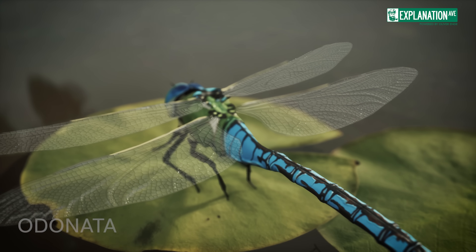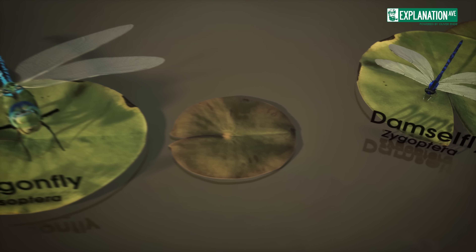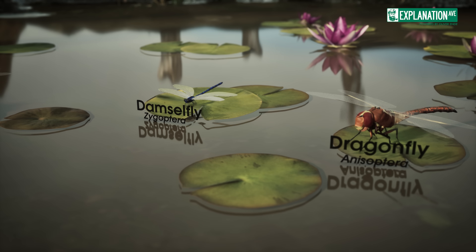Dragonflies belong to the order Odonata, which includes both dragonflies and their close relatives, damselflies. The name Odonata comes from the Greek word for tooth,